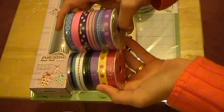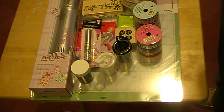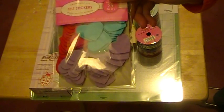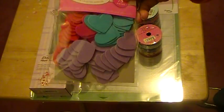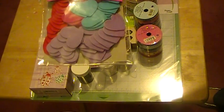At Target in their dollar spot I got some ribbon in different colors — I thought those were really pretty. I also got some felt stickers. I figured I'll let my girls put them on their cards. It looks like there's pink, red, turquoise, and blue or purple.